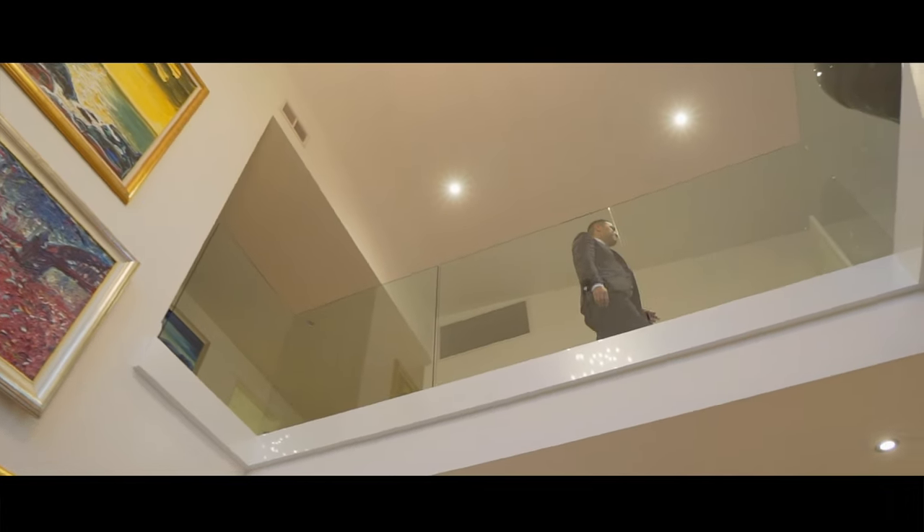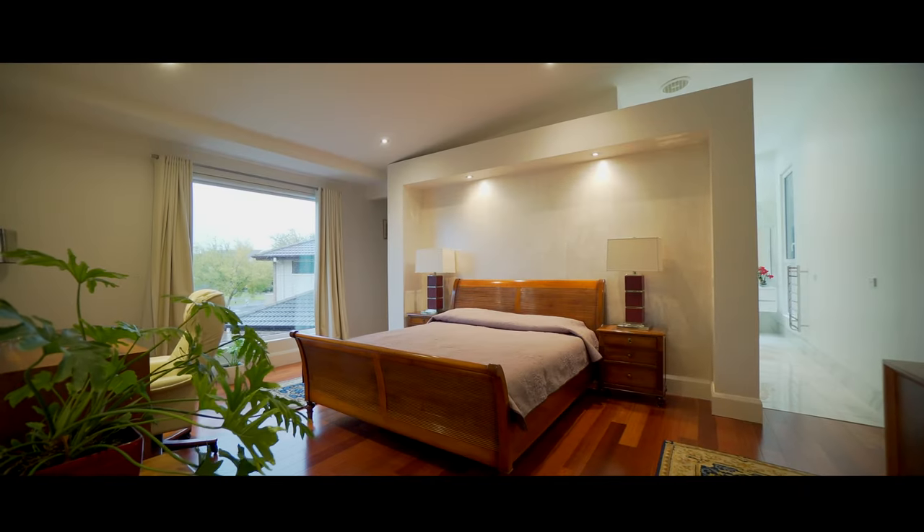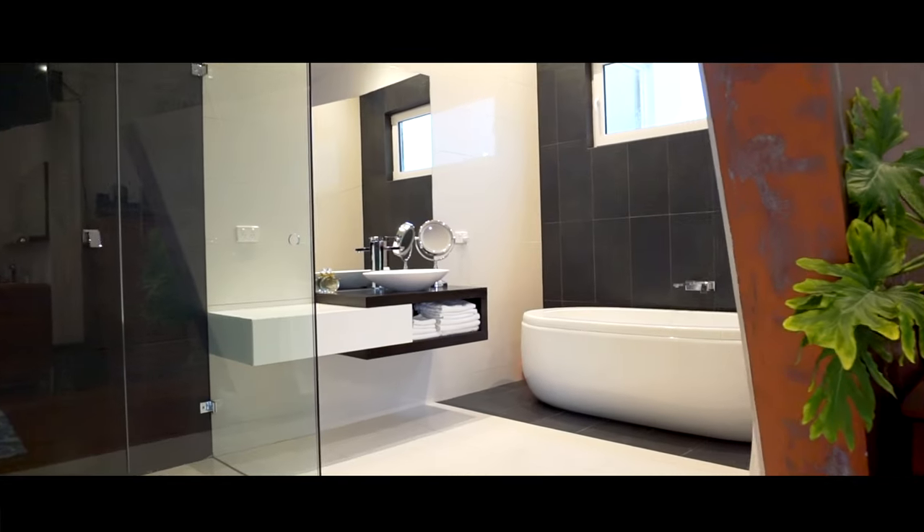Located in the ever-desirable Waverley Park estate, you're spoiled for choice with four oversized bedrooms, including two master bedroom en-suites.